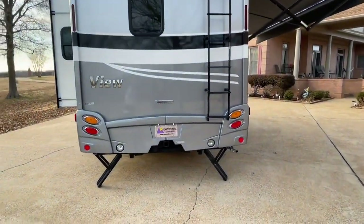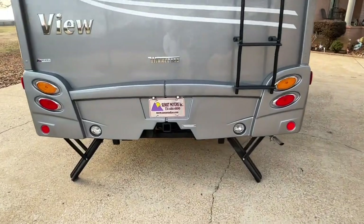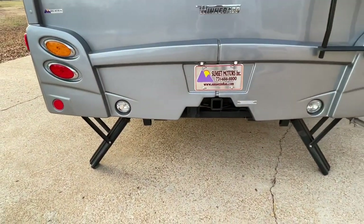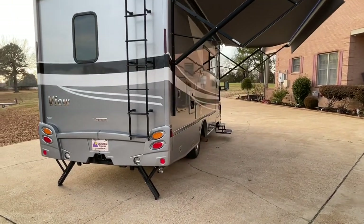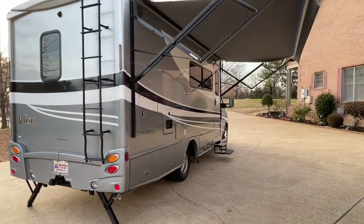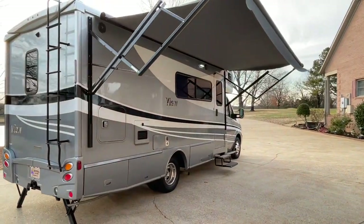It's got the towing package — 5,000 pound towing capacity. It's got the electric stabilizer jacks, which is very nice. It keeps it from moving around once you're parked; you stabilize the whole rig so it doesn't rock back and forth.